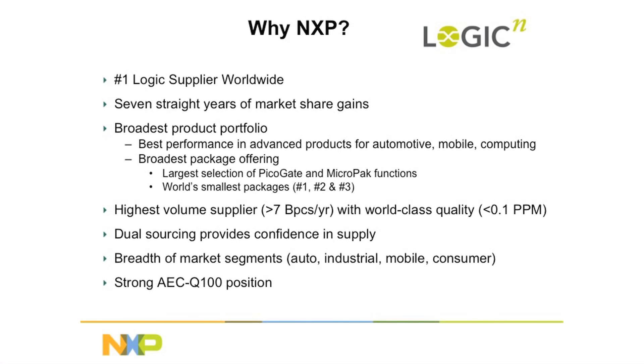If anyone is going to introduce a new Logic family, it should be NXP. Because simply, NXP is the largest logic manufacturer in the world. In addition, with seven straight years of market share gains, NXP also has the broadest product portfolio, which means we understand the needs of semiconductor devices in their relationship to the Logic devices which drive them. Because of that, we are uniquely situated to develop this brand new Logic family.